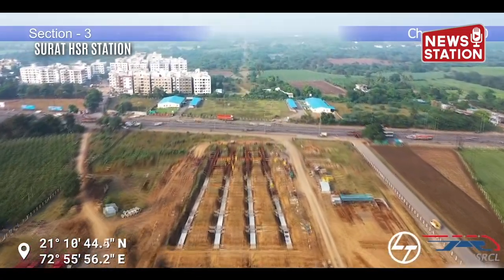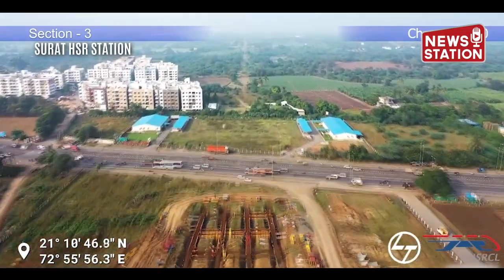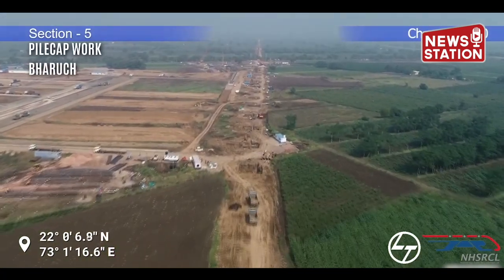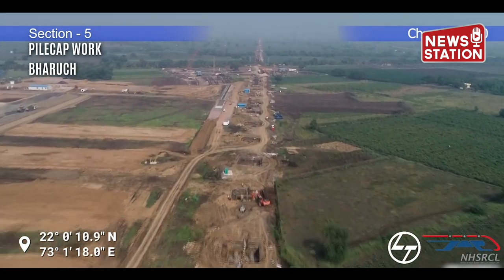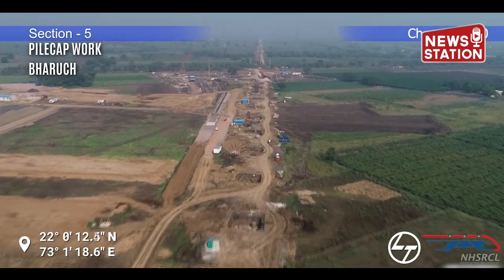The construction of Surat Station has also started at Chainage 264. At the same time, construction work of Pile, Pilecap, and Pillar between Chainage 358 to 360 is in progress in Bharuch District.